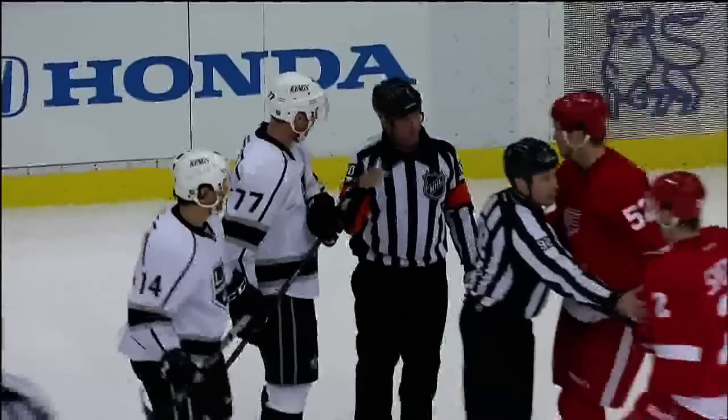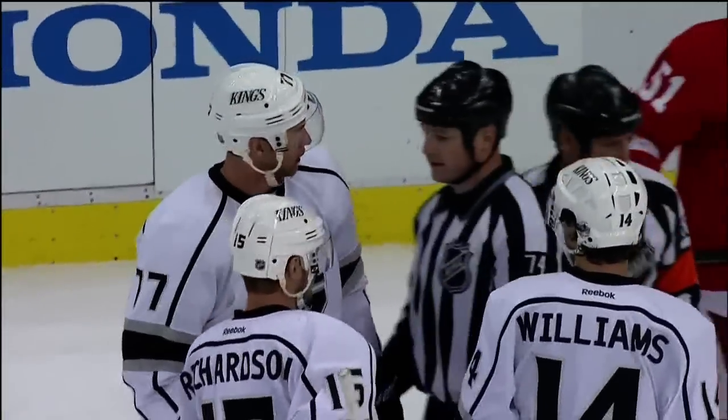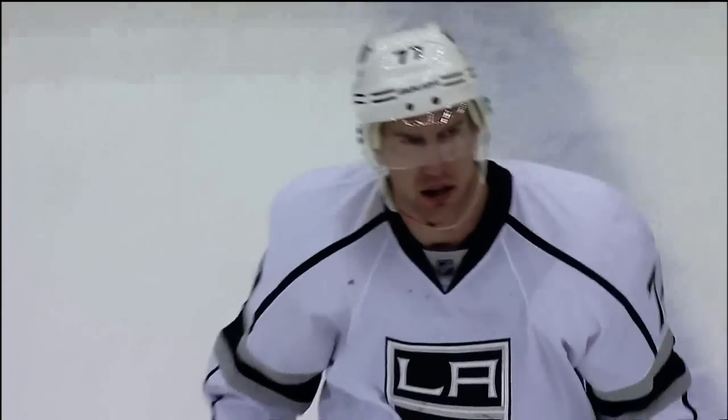The last time Jeff Carter was on the ice, he lost his two front teeth. You'll see the blood in his mouth and on his sweater — and now he's taking a penalty.